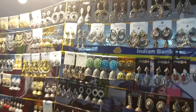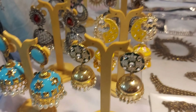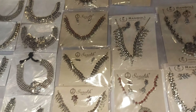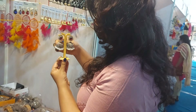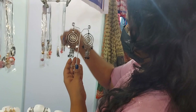So many varieties of earrings — oxidized jewelry, silver jewelry. Just take a look and see those chokers, necklaces and these earrings. I really love this pair of chandbalis; they were so cute, so I just took one for myself.